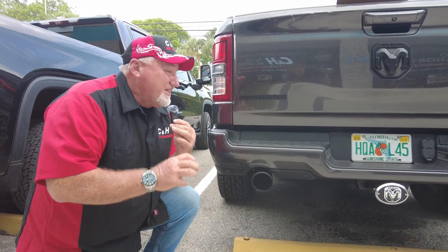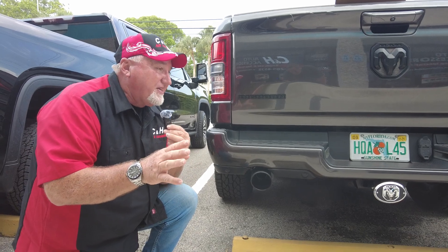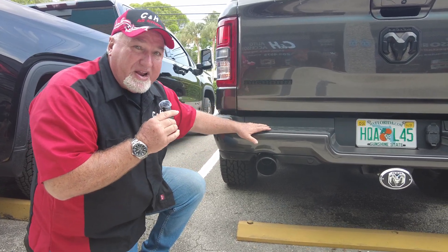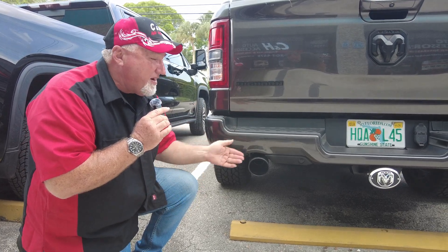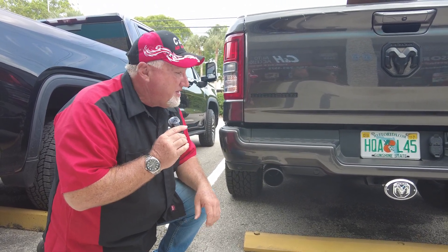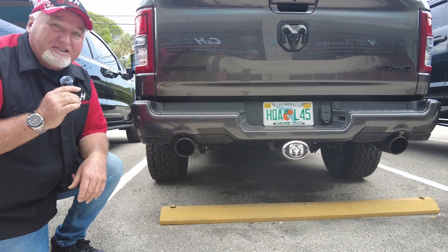It sounds really nice out here but it's not that loud inside. A lot of people ask — can I still talk on my phone, can I have a conversation? With this system it sounds great on the outside but it's moderate on the inside. You can have a conversation, you can still talk to your phone, but when you're driving around this is going to sound wonderful. This is the Flowmaster catback, the FX model, on a RAM 1500 with the Hemi.